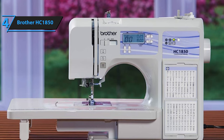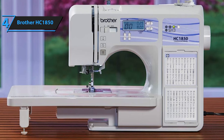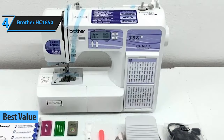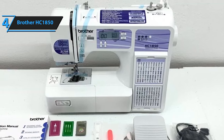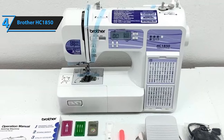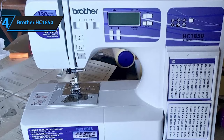In search of the perfect blend of affordability and functionality in a sewing machine? Look no further than the Brother HC1850, hailed as the top-value sewing machine for 2023. Several sewing machines on the market fall short when it comes to dealing with quilting tasks or require an array of additional accessories. In contrast, the Brother HC1850 is a computerized sewing and quilting machine that tackles a broad spectrum of projects with relative ease.